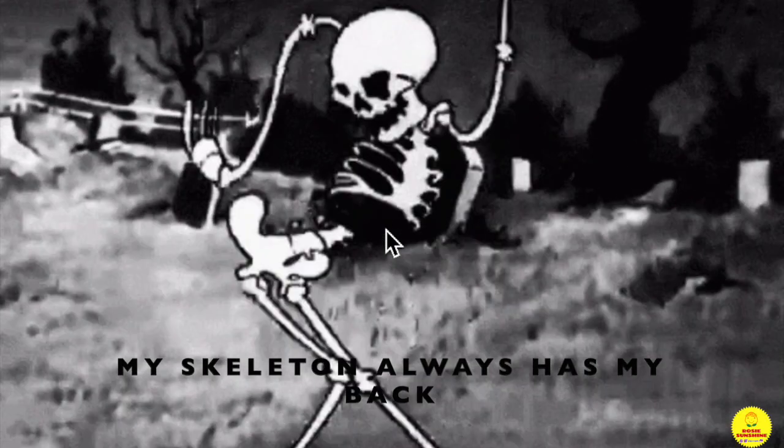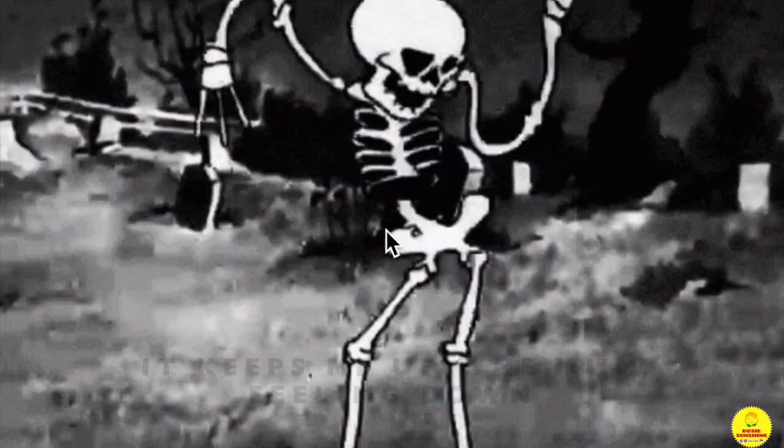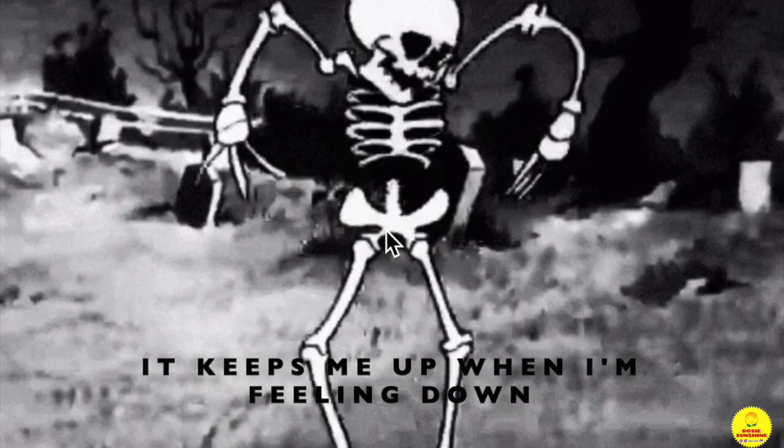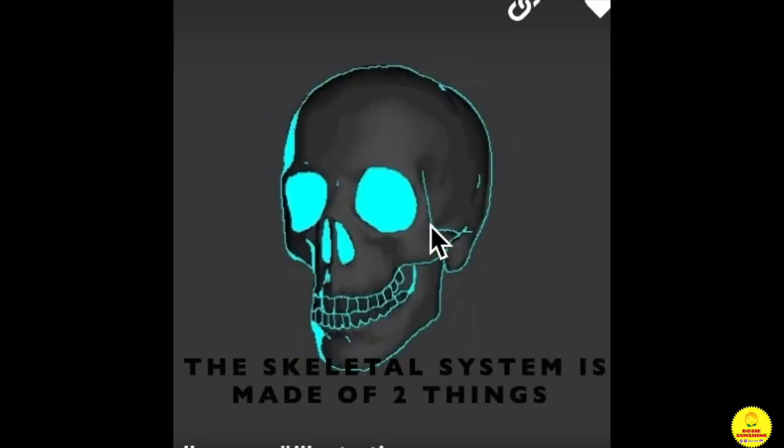My skeleton always has my back. Without it I'd be a mushy sack. It keeps me up when I'm feeling down. Without it I'd just be flapping around. The skeletal system is made of two things.